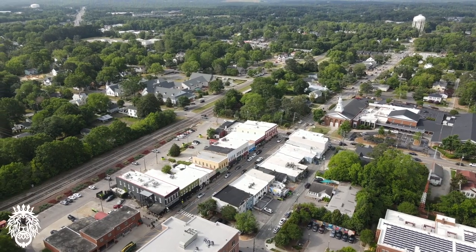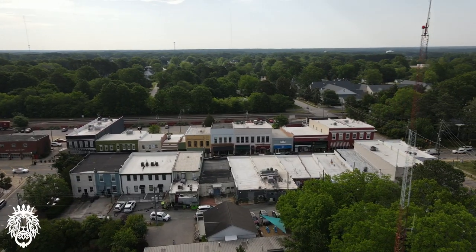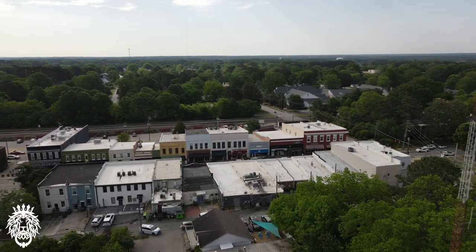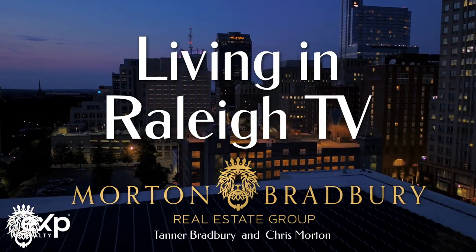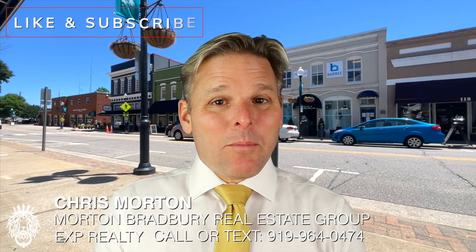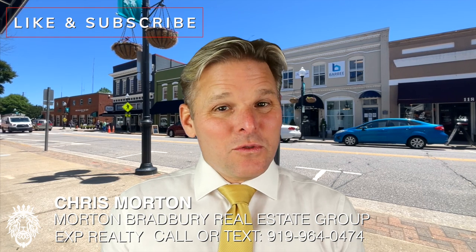One of the most popular cities in the Raleigh, North Carolina area is Apex, North Carolina. One of the main reasons people are moving and flocking to Apex is its amazing downtown. People love to congregate down there — it's a really, really cool place. On today's video, we're going to take you on a tour of the Apex downtown to show you what all the fuss is about. This is Chris Morton, real estate broker with the Morton Bradbury Real Estate Group. Let's head down to downtown Apex.